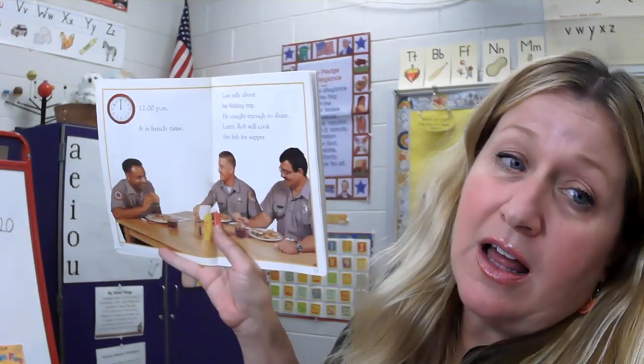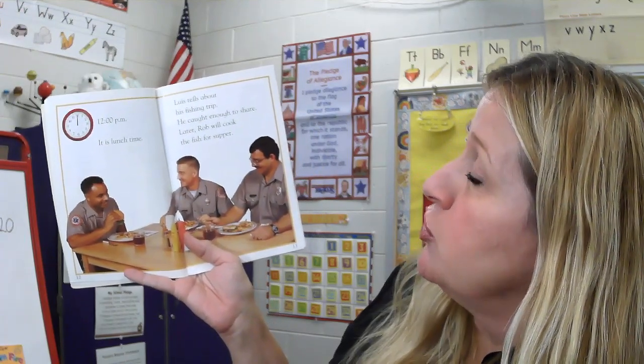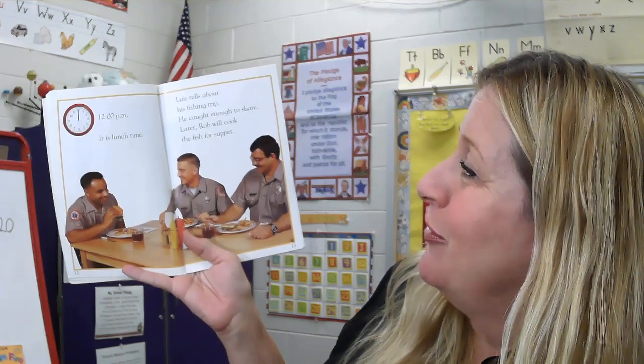12 o'clock p.m. — it is lunchtime. Lewis tells about his fishing trip. He caught enough fish to share. Later, Rob will cook the fish for supper.